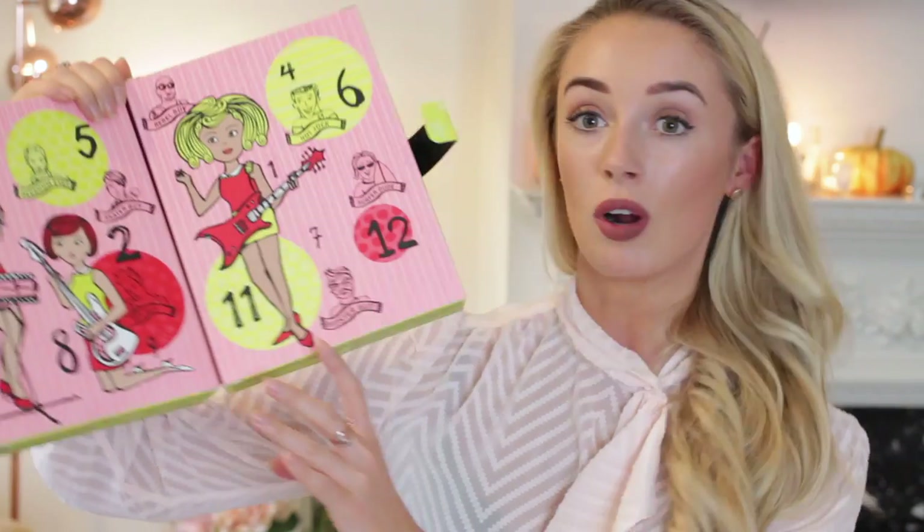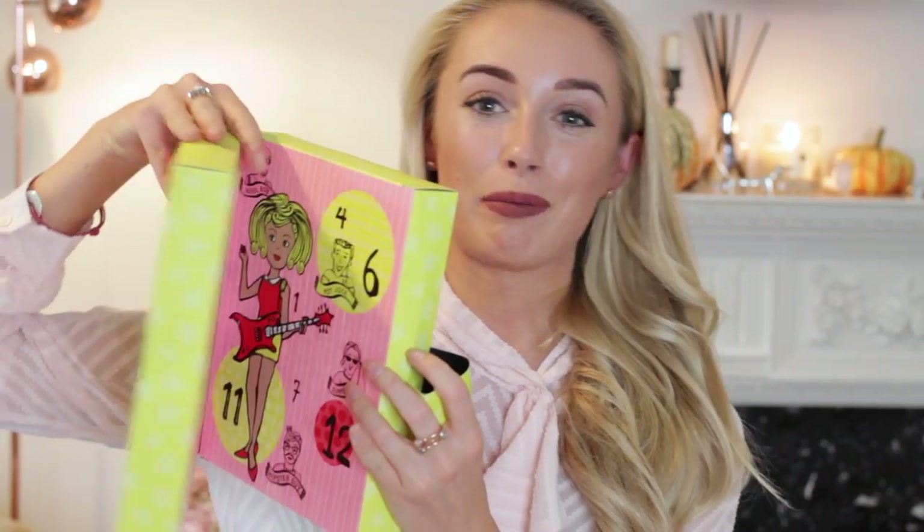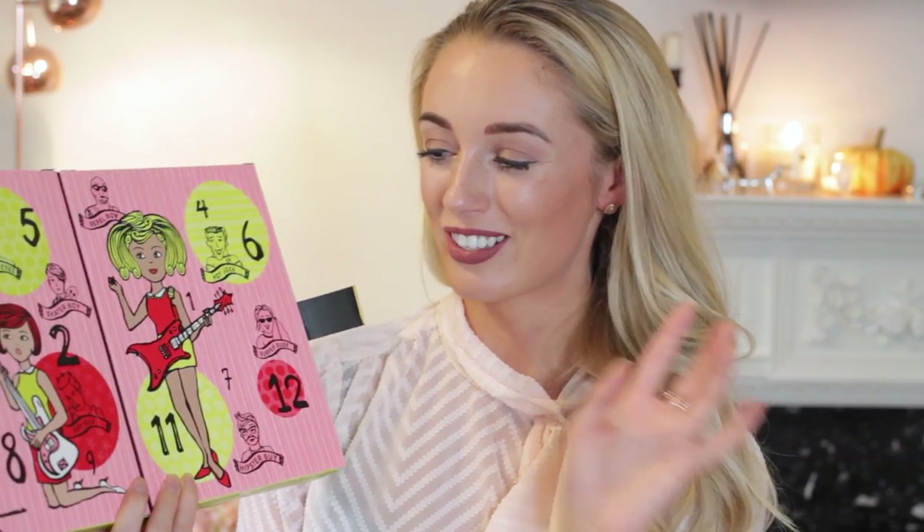Let's get started with the Benefit advent calendar. To be honest, this is probably the cheapest-looking packaging — it's very thin cardboard and doesn't feel as high quality as the others. But I love the lime green and pink fun packaging. Inside there's a musical jingle — I can't open it without it starting to sing! Inside there are 12 days of Christmas.